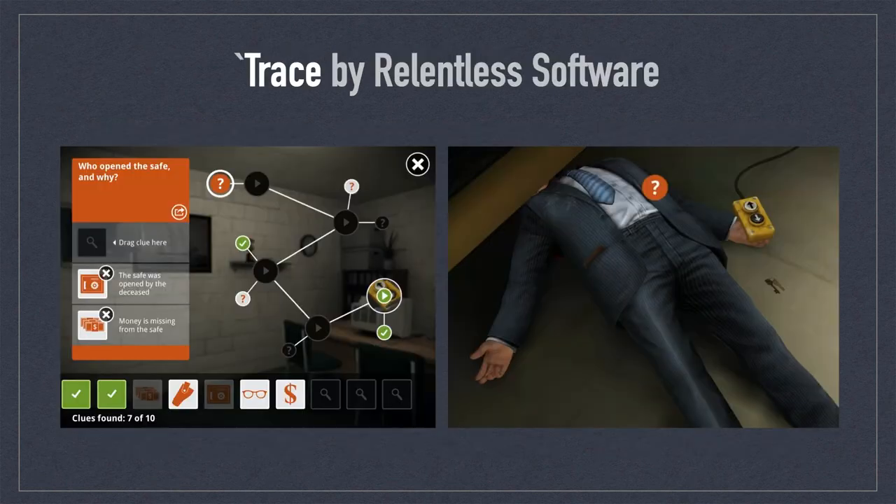Trace by Relentless Software was a brilliantly designed murder mystery crime-solving app. The app included 3D virtual scenes that enabled you to investigate different crime scenes at various locations. In each 3D space, you could search and scan for traces of evidence to complete different stages of the investigation. I have yet to find a murder mystery app that matches the quality of this one.